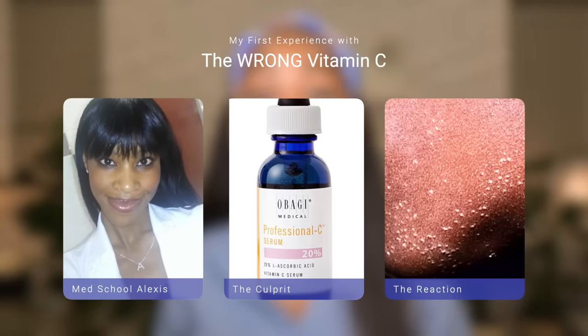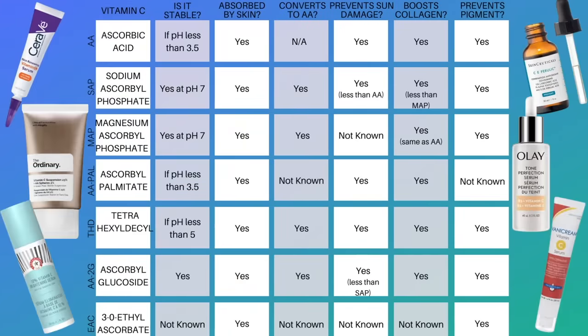My first experience with vitamin C was truly horrendous. When I first applied it, my skin looked beautiful and glowy, but then the next day I woke up and had thousands of tiny little bumps all over my face. It ended up flaring my eczema, which led to subsequent hyperpigmentation, and I just swore off vitamin C for years. This was before I learned that there were all of these different vitamin C derivatives and which one works best for which skin types and skin concerns. So in this video, we're going to break it all down so that you can avoid the disaster that happened to me.